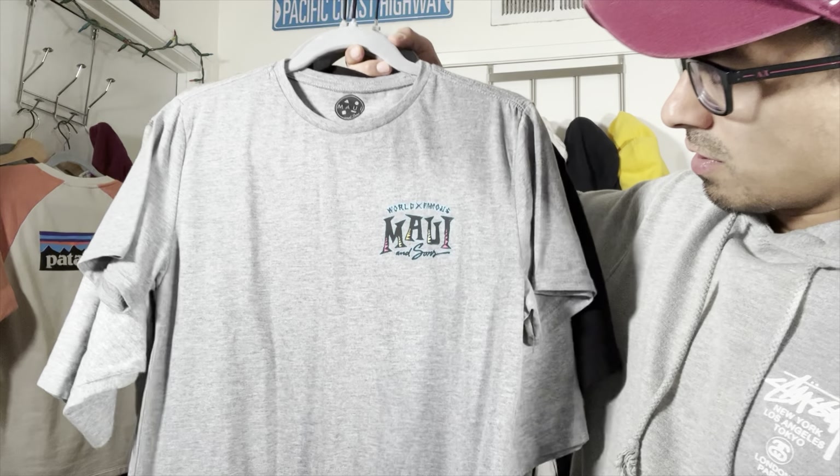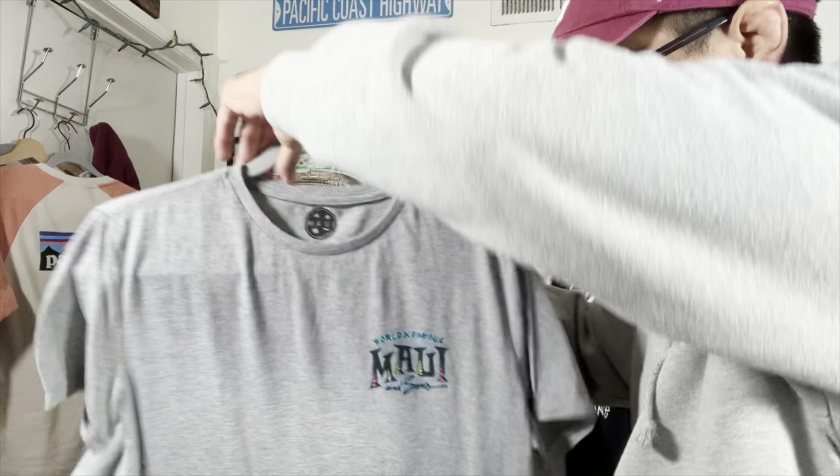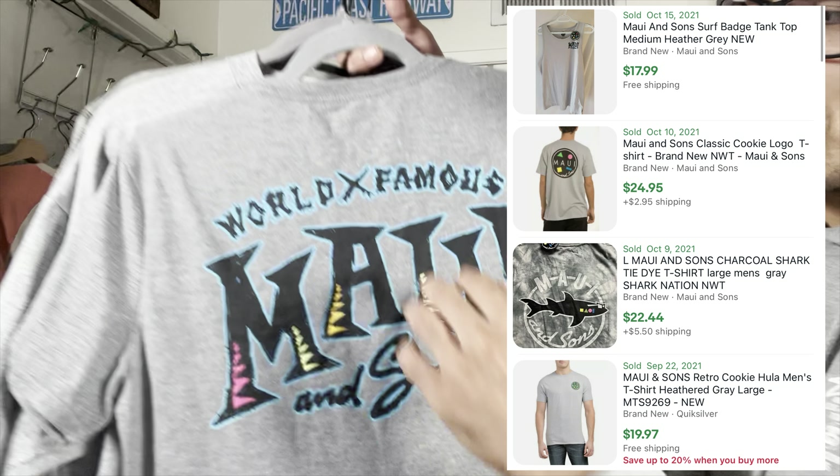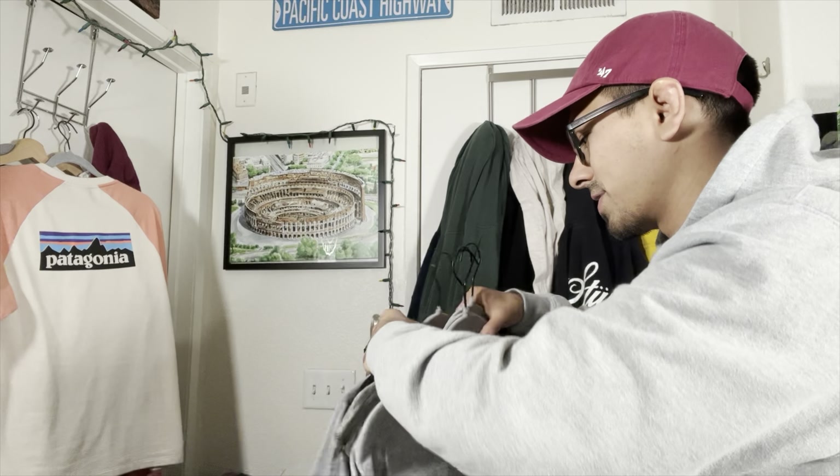Another shirt — nothing crazy, we wouldn't have picked it up but it was brand new. I love these shirts; they have really nice designs but don't have a great sell-through.